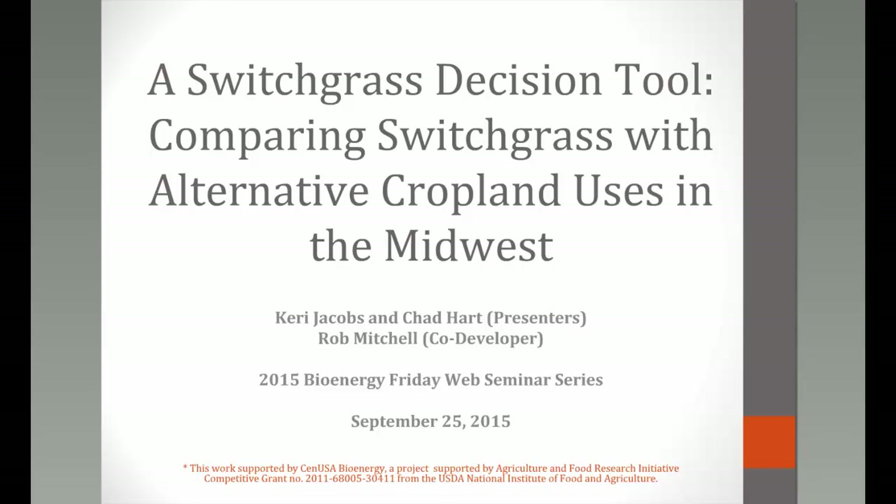Good morning, everyone. Chad and I are sitting in the same room. This is a decision tool we've developed with a lot of input from Rob Mitchell. The idea was: can we go beyond an enterprise budget which lists costs, and start to develop a tool that gives producers the ability to compare switchgrass with other cropland uses in the Midwest?